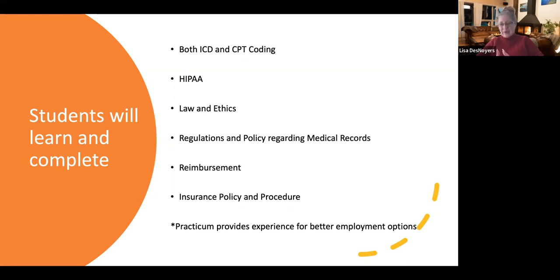Students who go into the certificate program are going to learn how to do ICD-10 and CPT coding. They'll be working with HIPAA, the law and ethics area. They learn reimbursement, insurance policy and procedure, and the big things that they're going to be doing works with regulations and policies regarding the medical records. If they're doing the certificate program, they do have a practicum where they're going to do 240 hours hands-on. This is virtually done, but it could be with a facility or with the virtual lab.